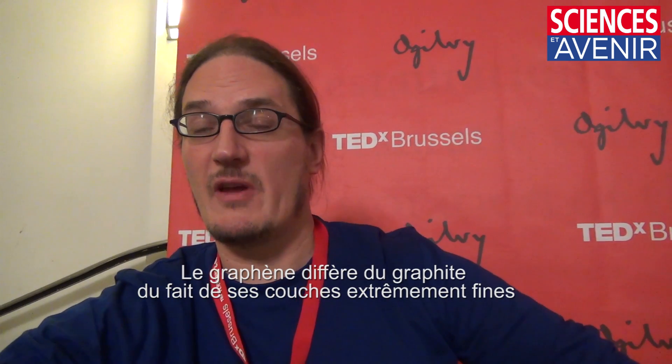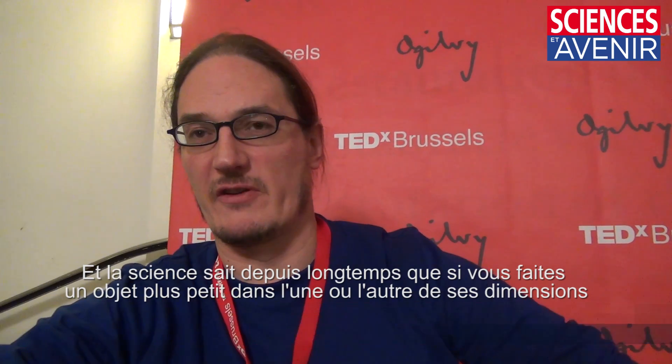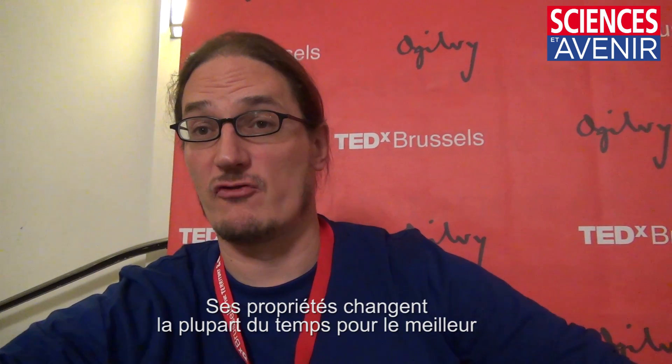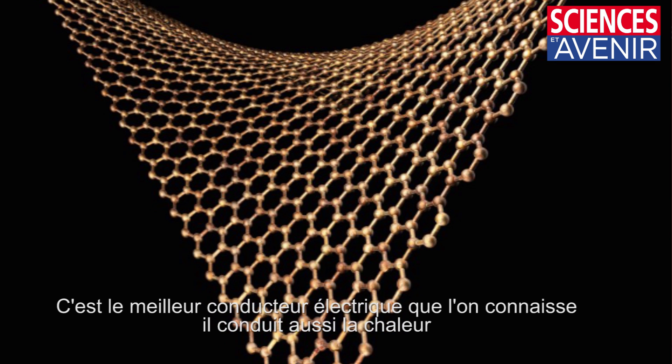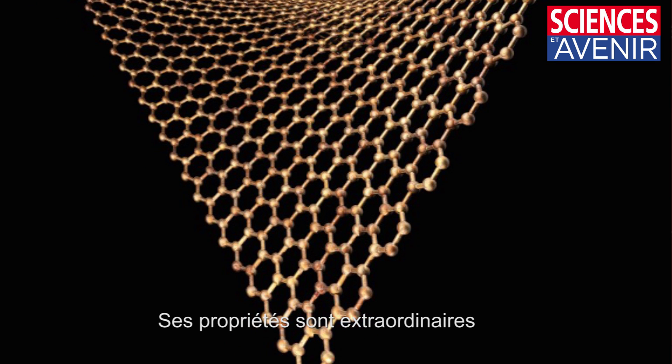Graphene is different from graphite simply because the sheets are very, very thin. Scientists have known for a long time that when you make something small in one or more dimensions, the properties change and in many cases change for the better. So graphene is the strongest material known to man, it's the most electrically conductive material known to man, it's thermally conductive — it's got all these wonderful properties.